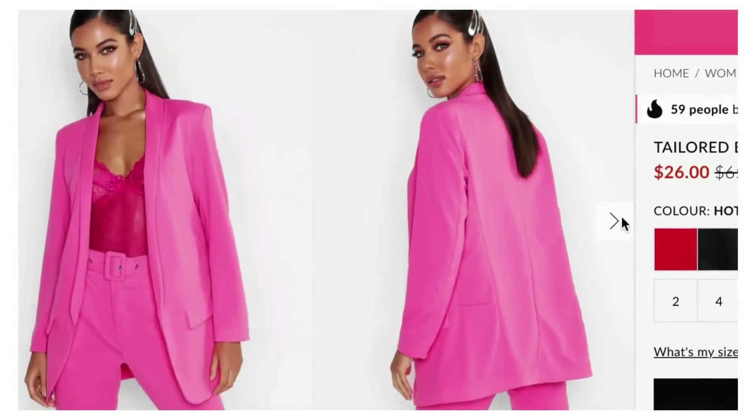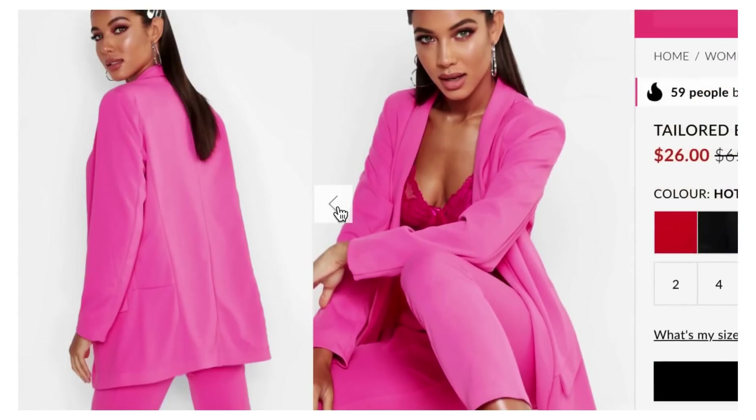The next blazer option comes from Boohoo, $26, and it comes in four different colors — we're obviously looking at the pink. It's called the Tailored Blazer. Very similar to the last one but another option. This one comes in sizes 2 to 12 and they have all the sizes available. It has that bubblegum pink going on, a very loose boxy fit, which is what we want — it works with our floral top and looks really cute with the jeans.